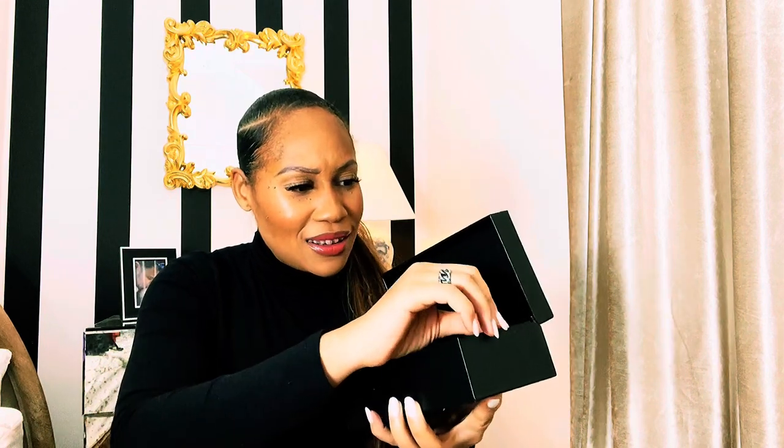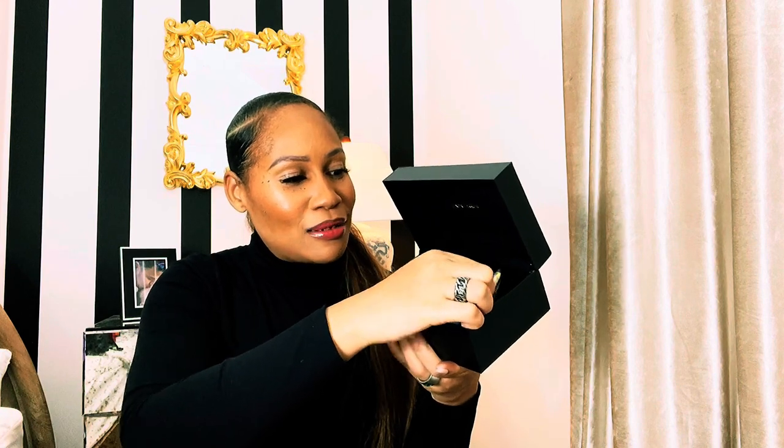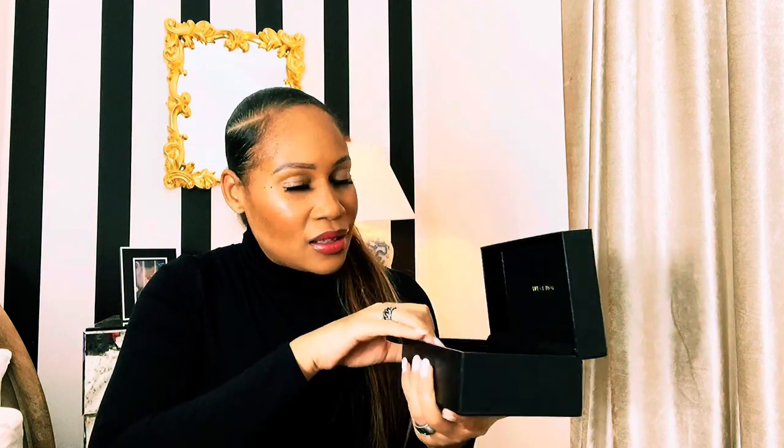Underneath the box you've got something to tighten your sunglasses if they get loose, a little cleaner, and a Linda Farrow leaflet. This is what separates luxury from non-luxury. I like this because you can put it on your dresser and it already looks good. Now let's go straight into the sunglasses themselves.